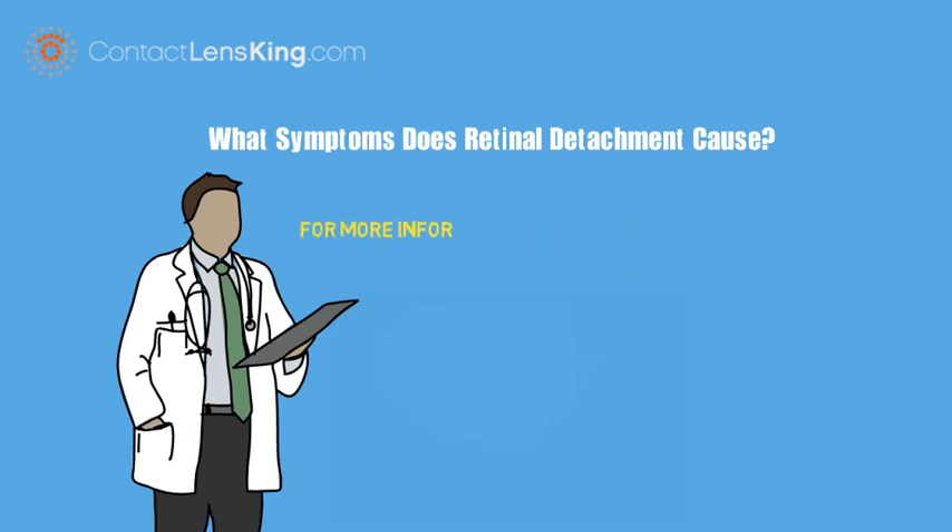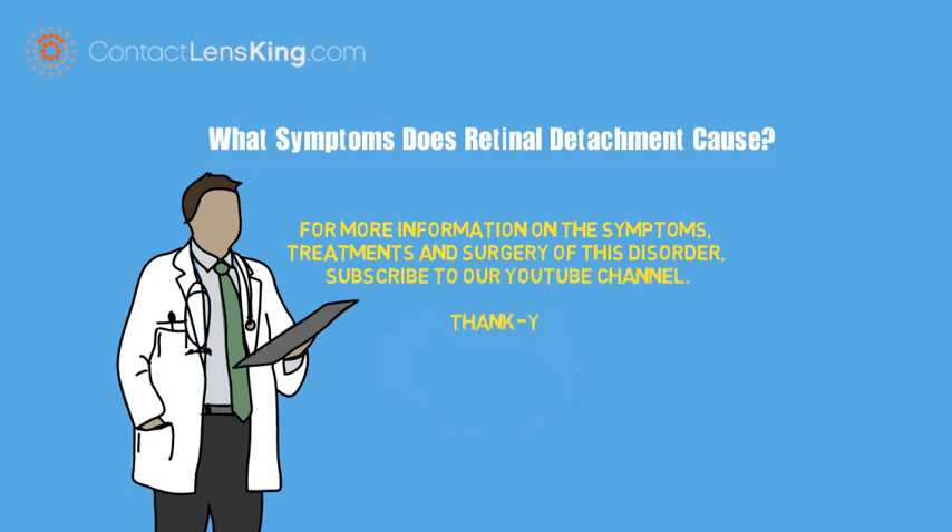For more information on the symptoms, treatments, and surgery of this disorder, subscribe to our YouTube channel.